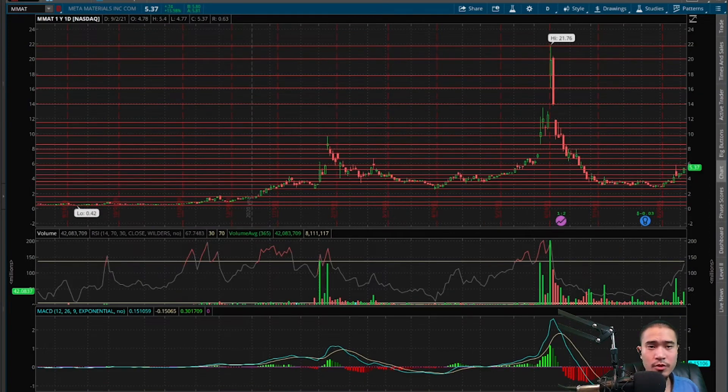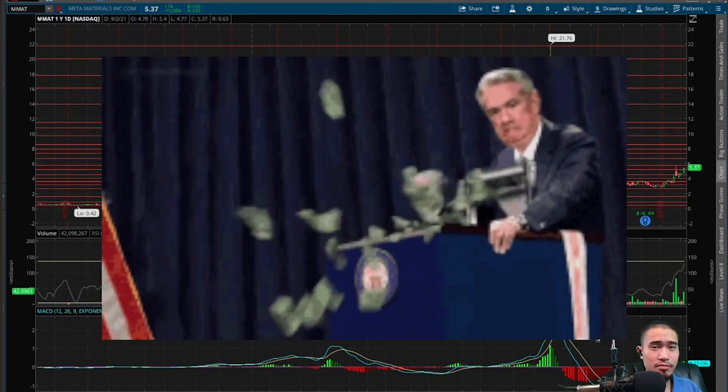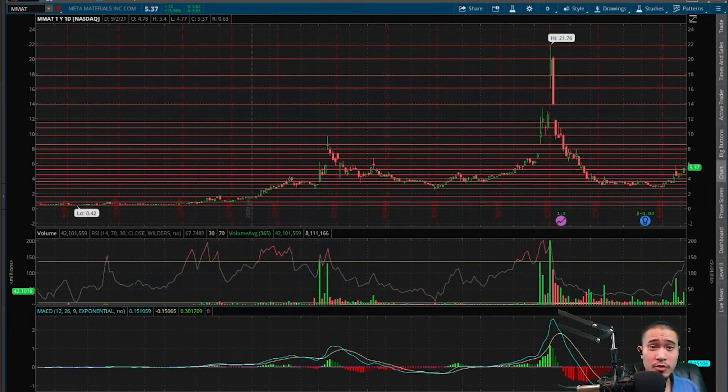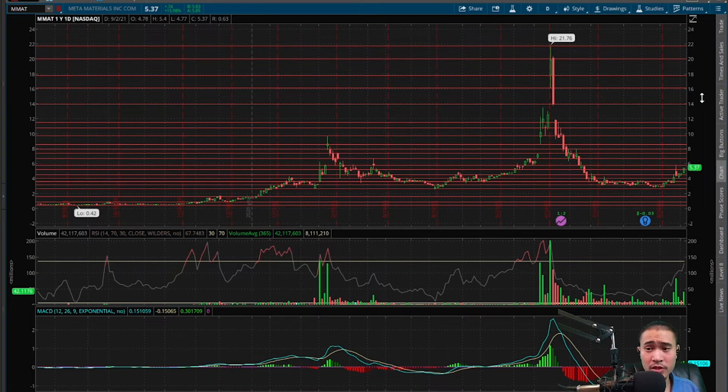Here's MMAT, Metamaterials. This finishes at $5.37 today, that is up 15.98%. Yet again, another meme stock that we've been covering a lot in the past week. I've been saying up to this point it looks like we have a cup and handle forming here. It looks like we bottomed out and we might start to see a reversal soon. It looks like we are reversing and it's gaining a lot of momentum. No news or anything to justify this price action today — just a bunch of ape stuff going on here.